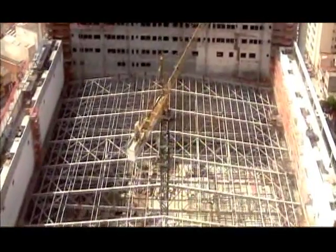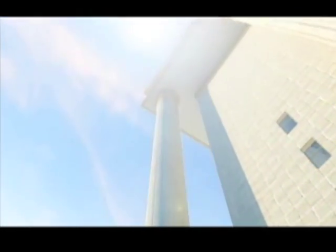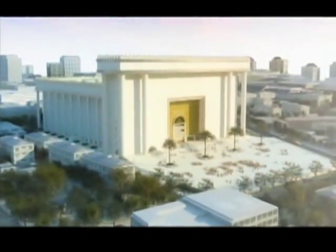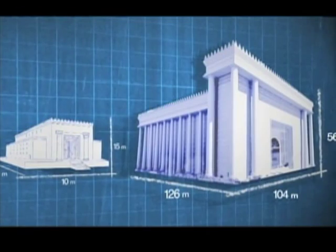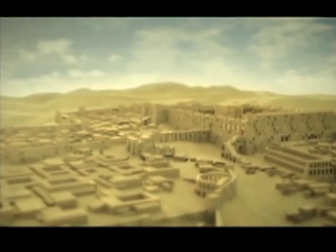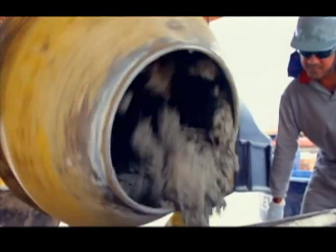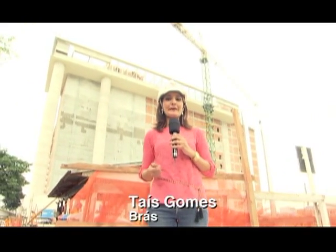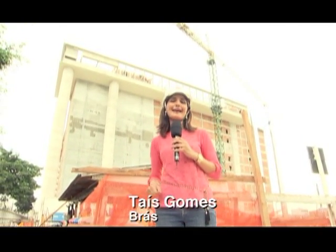No coração de São Paulo, uma estrutura projetada para impressionar. Afinal, são 55 metros de altura da réplica de um antigo templo, visitado por reis e sacerdotes de Israel. Já são mais de 800 dias de trabalho intenso aqui no Templo de Salomão. Como estava todo esse terreno até pouco tempo atrás e o que já foi feito até agora — hoje nós viemos acompanhar o andamento dessa obra que segue a todo vapor.